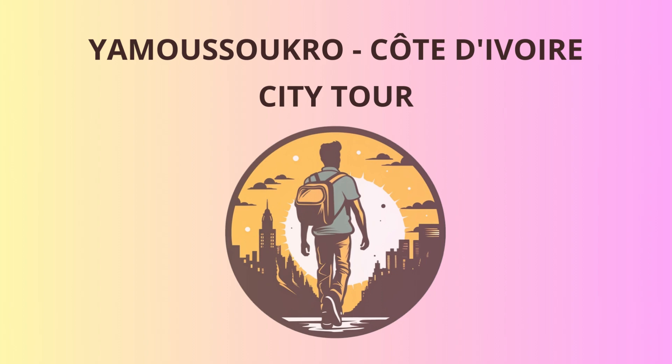Our journey begins at the impressive Basilica of Our Lady of Peace. This architectural marvel was completed in 1989 and is one of the largest basilicas in the world. Standing tall at 158 meters, it's like the city's way of saying, 'Hey world, look at me! I'm here to impress!'